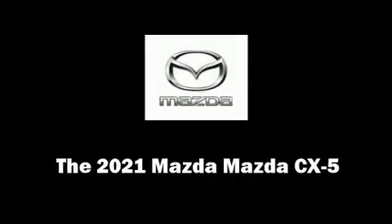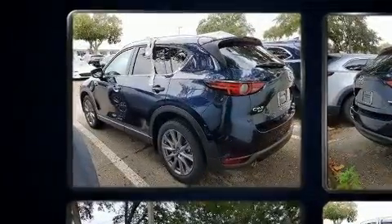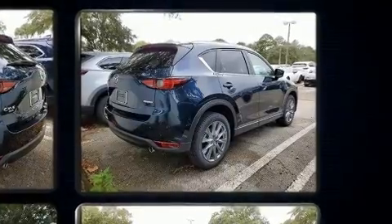Outstanding design defines the 2021 Mazda CX-5. Smooth gear shifts are achieved thanks to the 2.5-liter four-cylinder engine, and for added security, dynamic stability control supplements the drivetrain.